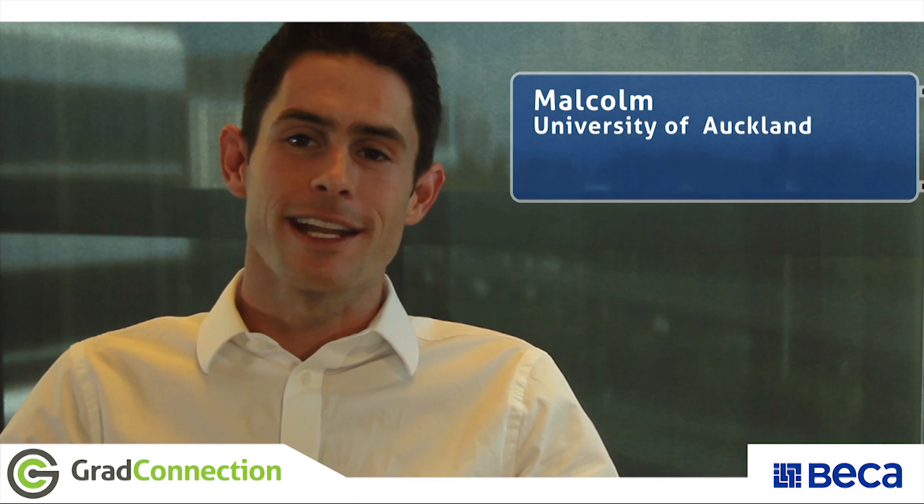Hi, my name is Malcolm. I studied at Auckland University. I did my undergraduate degree in Geophysics in the Science Department and then went to Christchurch and studied at the University of Canterbury and did my Masters in Geotechnical Engineering.